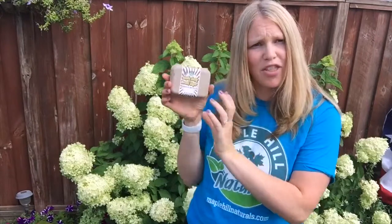olive oil, palm oil, essential oils, and some of our other varieties have extra ingredients like honey and all kinds of wonderful things to help get your skin nice and smooth. Check us out at maplehillnaturals.com.